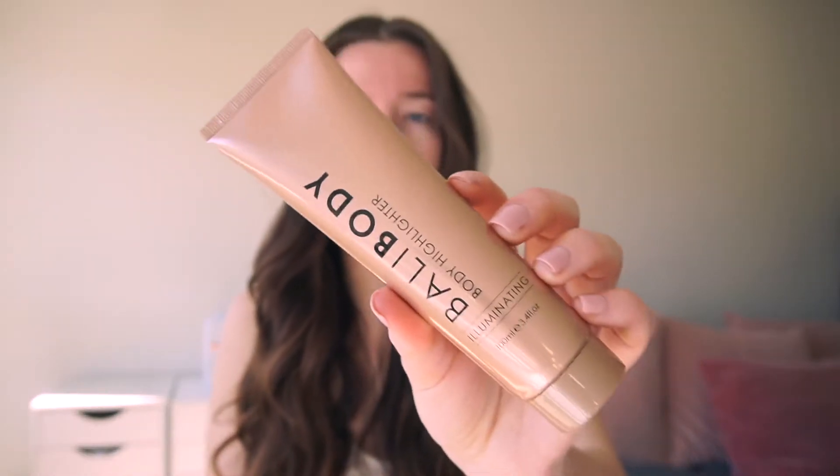To give you a little rundown on the products: this is their body highlighter, and it is basically a highlighter for your body. It comes in a bottle like this and just comes in one shade. It's meant to give you a bronzed dewy glow and also adds a little bit of a blurring effect to your skin. I have not tested this product yet so I'm going to be doing a first impressions. I think this is going to be such a good product for the summer.